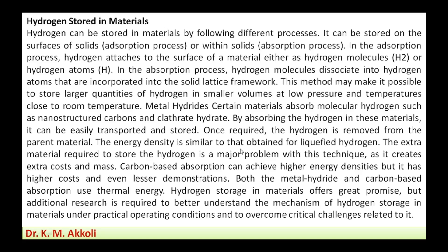Metal hydrides, nanostructured carbon materials, and clathrate hydrates are materials used for hydrogen storage. By absorbing hydrogen in these materials, it can be easily transported and stored for later use.